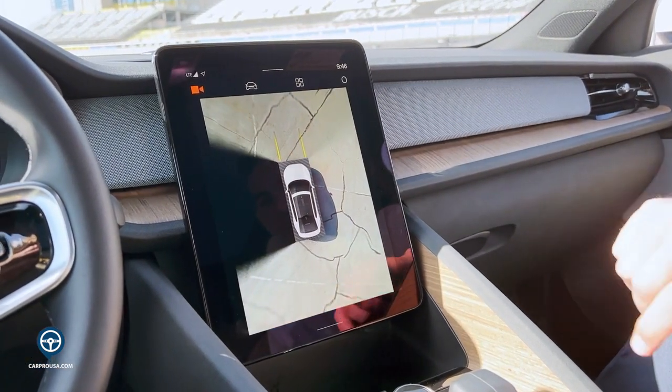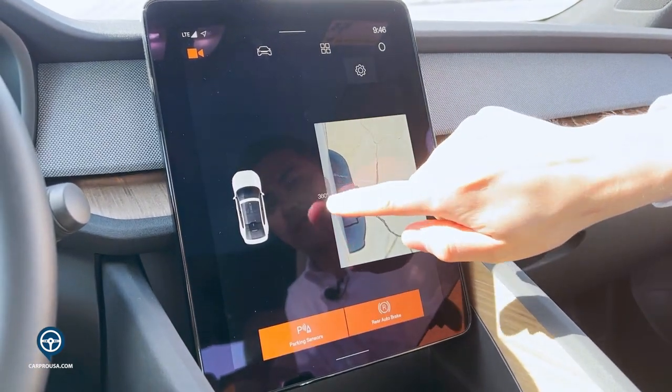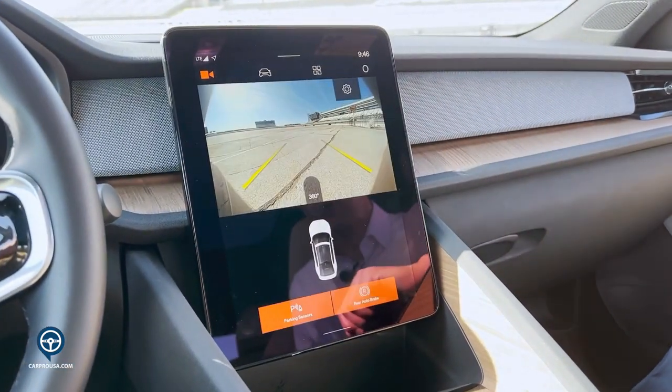Here's that 360 view. From here, we can actually activate any of the cameras to see in real time what's happening around the vehicle. We can activate the front, the side, and the reverse cameras. You can see that this is exactly what we're looking at outside.